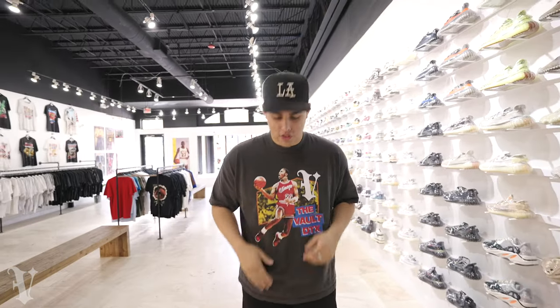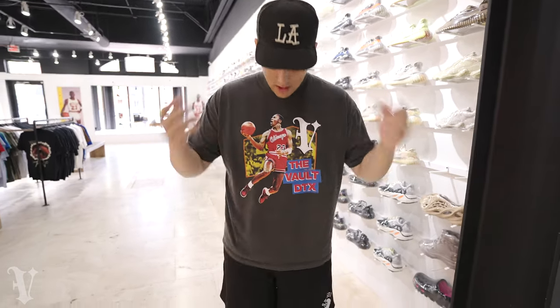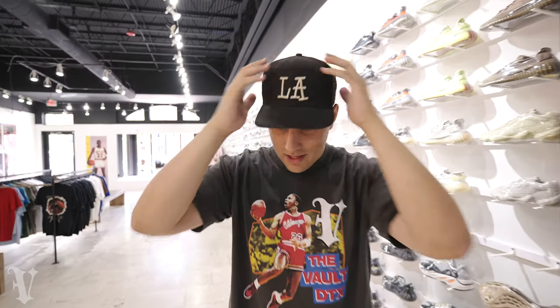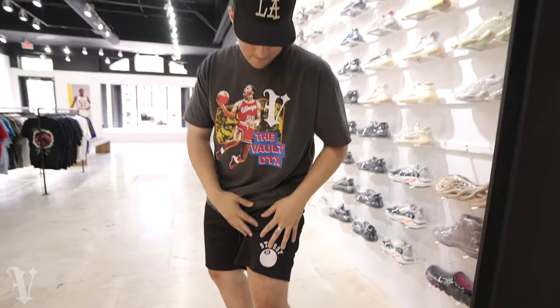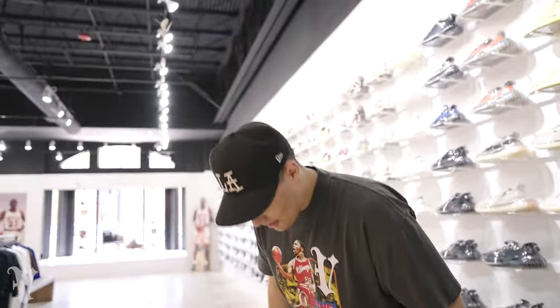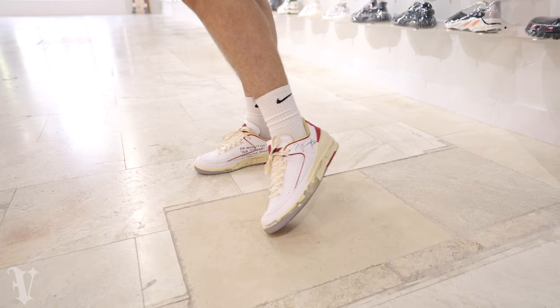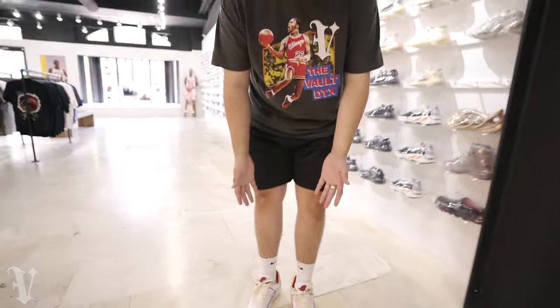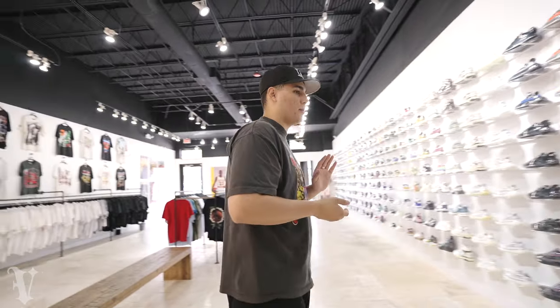Quick fit check — up top we've got the Vault DTX tee, restock coming soon. The classic LA Stussy hat — I get clowned for this one but I'm never gonna stop wearing it. Stussy shorts — these were very expensive, I want to say worth it but they're really not, though I do wear them a lot. On feet we've got the Off-White Air Jordan 2s in the white and red colorway — love this shoe, one of my favorite releases of last year.